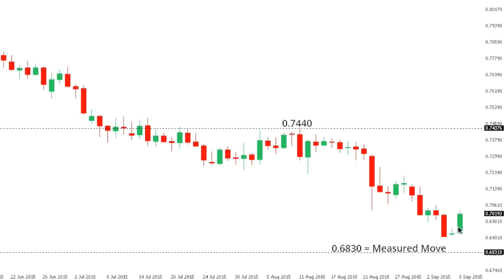Aussie dollar. Aussie is seeing a bit of a rebound in recent trade, though the market is still locked within a very well-defined downtrend, and any rallies are viewed as corrective in favor of a lower top and fresh downside extension towards the next measured move around 68.30. We need to see a break all the way back above 74.40 to really take the pressure off the downside.